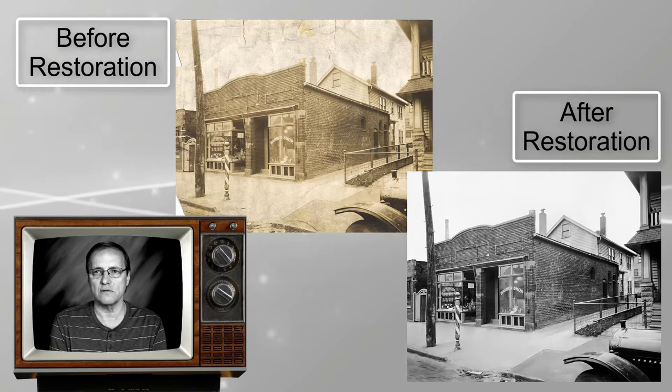My grandparents came over from Italy in the early 1900s and they bought this house on West 65th Street. My grandmother had a grocery store downstairs and my uncle had a barber shop. My grandparents lived in the back and we lived upstairs.